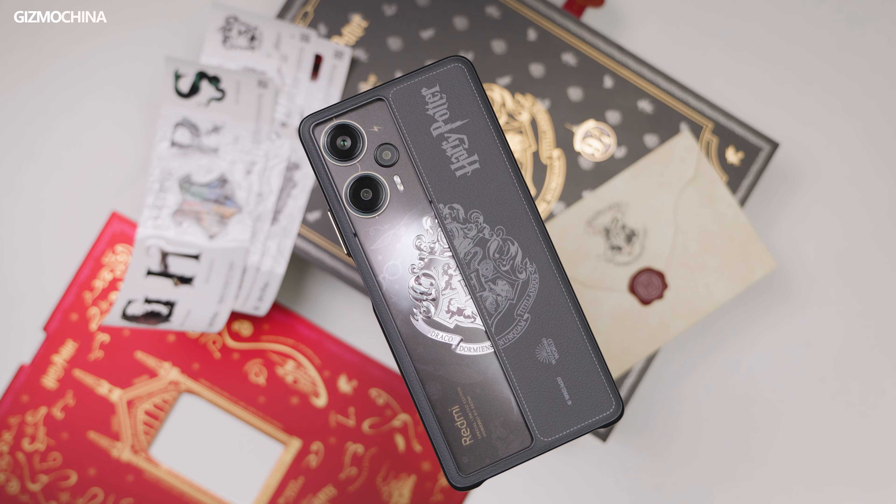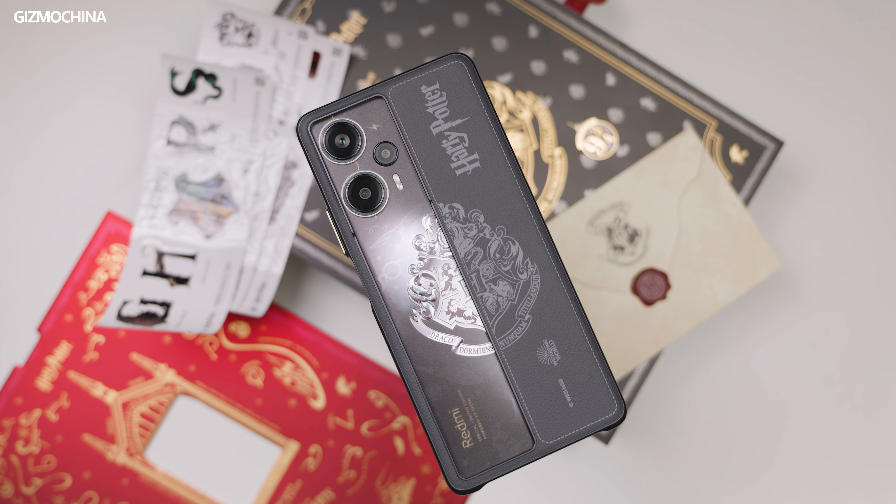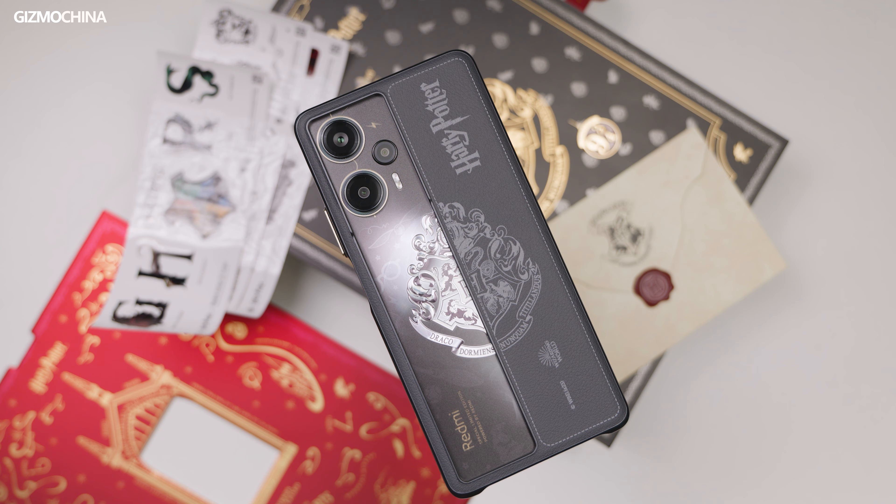This is by far the most sincere co-branding series coming from Redmi. According to some rumors, the custom series was born thanks to Xiaomi's recruitment of former OPPO product managers who were in charge of co-branding products. So the customization is pretty close to what we saw on OPPO Reno 6 Pro's Detective Conan Edition and the Reno 8 Gundam Edition. Now let's check out what's inside the Wizarding World presented by Redmi.